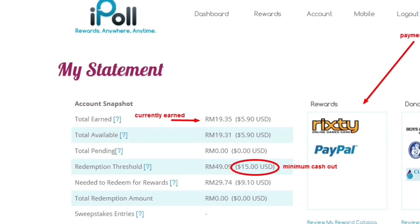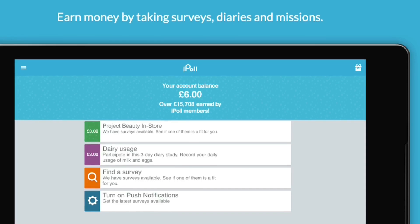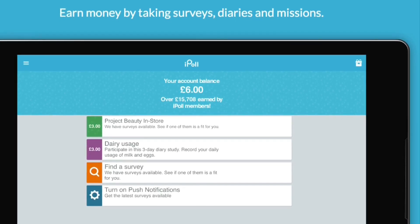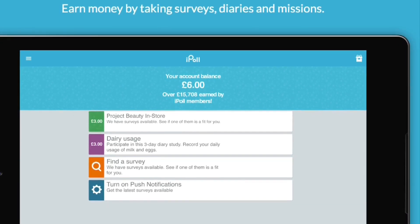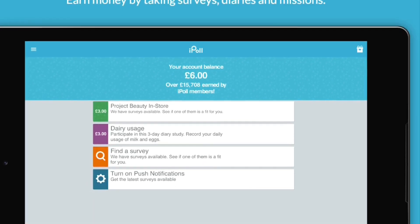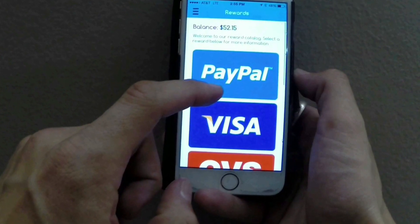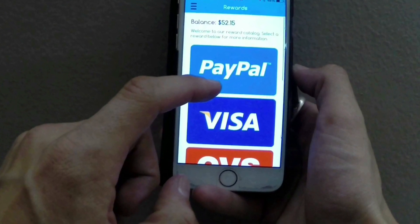You can complete as few or as many questionnaires as you like, but the more you participate the more you earn. Most surveys pay one dollar each, and according to I've Tried That dot com, you can earn up to ten dollars on some. You can request a payout when you have 35 dollars in your account.